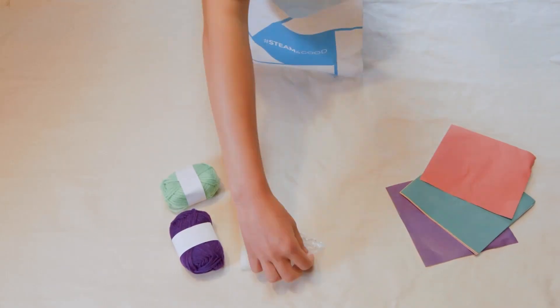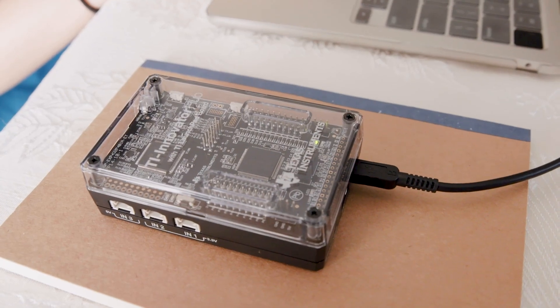We did a session where we learned about knitting, and we got to work with the Texas Instruments plug-in that we could code on.